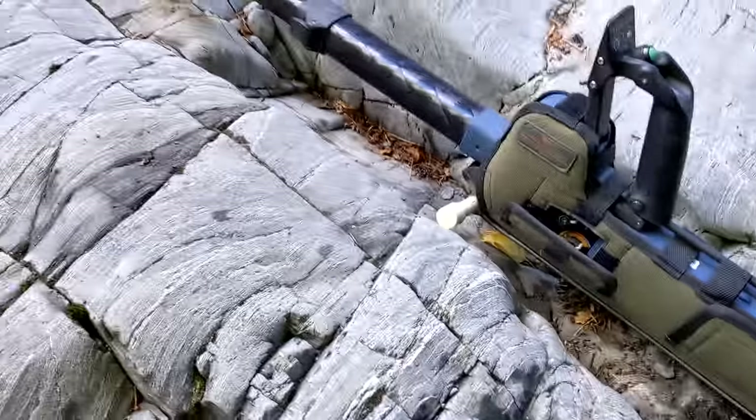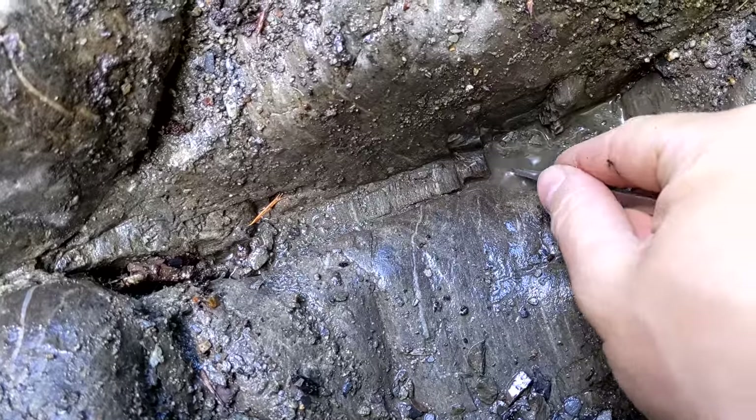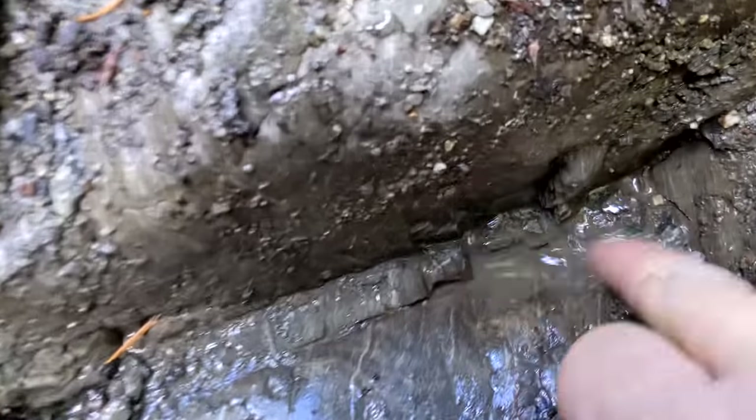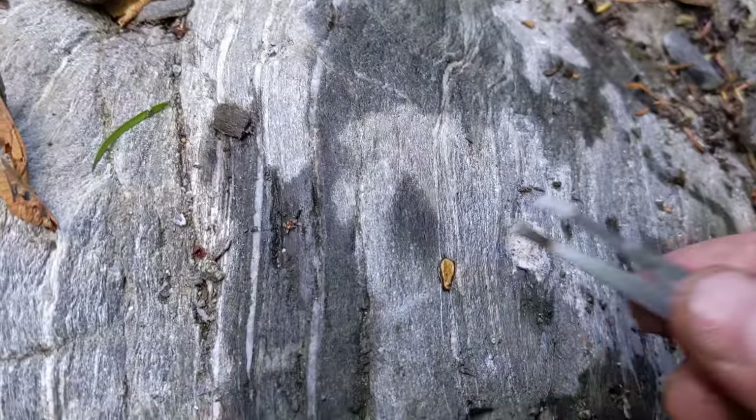Just as I was about to leave, I did one more scan and just saw it shining back at me right at the bottom of this crack. It's just showing up when I move it. This is a nice little pocket — that's a nice picker. This spot is darn good.